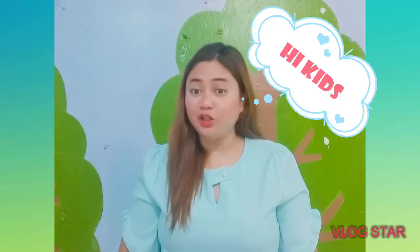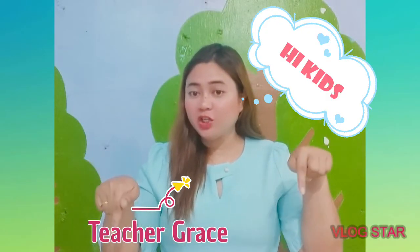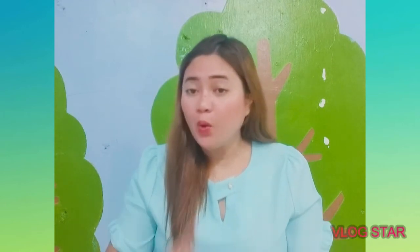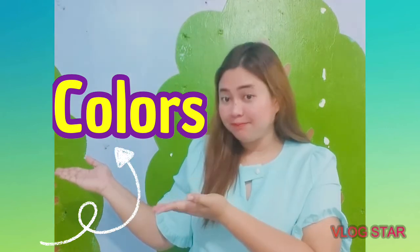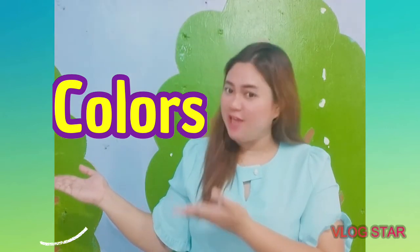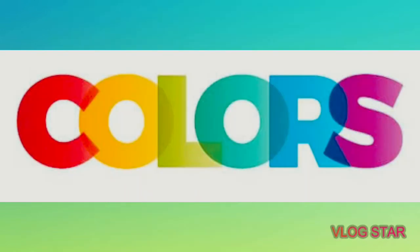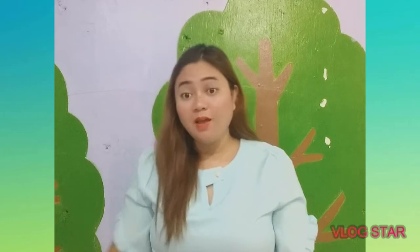Hi, kids! It's me again, Teacher Grace. How are you? Hope you're all fine, because for today's video, we are going to study about colors — different colors. Colors make things beautiful. Are you ready? Let's start.